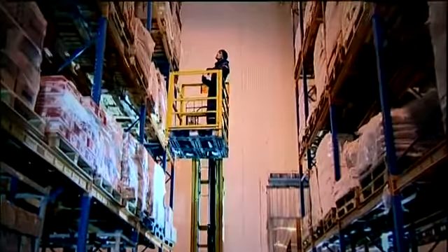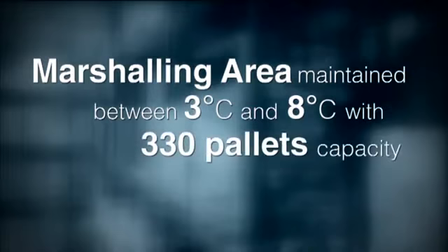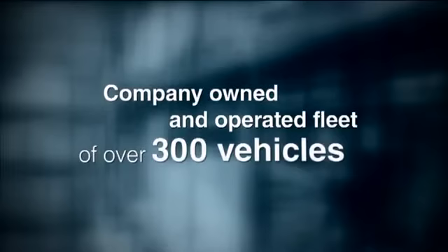Alyasra, an overview. Storage capacity of over 40,000 pallets. 19 docks handling up to 71,000 trucks per annum. Overall carton handling of 42,666 cartons per day. Marshaling area maintained between 3 degrees Celsius and 8 degrees Celsius with 330 pallets capacity. Company owned and operated fleet of over 300 vehicles.